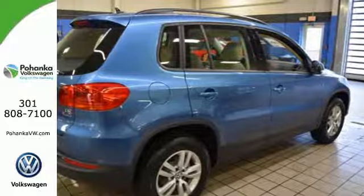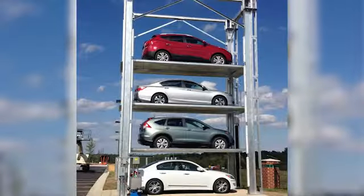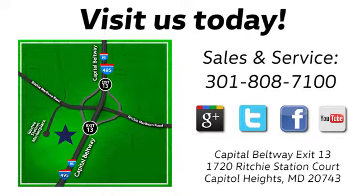Come and see it today. Visit Bohanka Volkswagen today. Find us by the car tower, conveniently located on the Capitol Beltway at exit 13, 1720 Ritchie Station Court in Capitol Heights, Maryland.